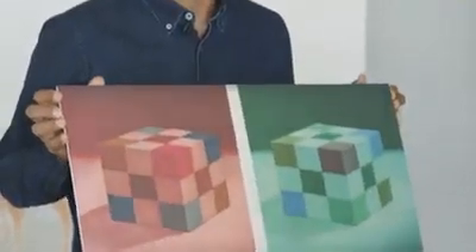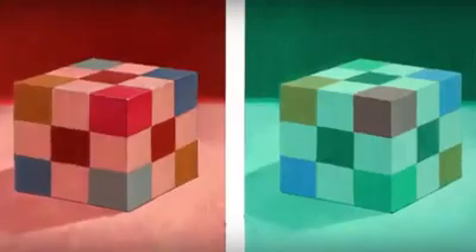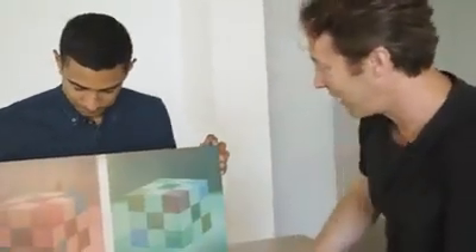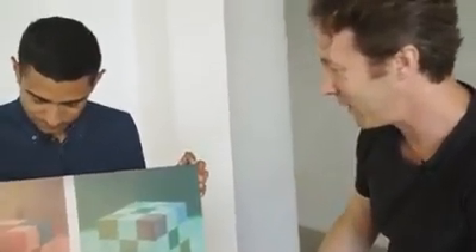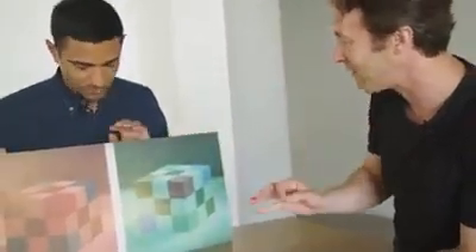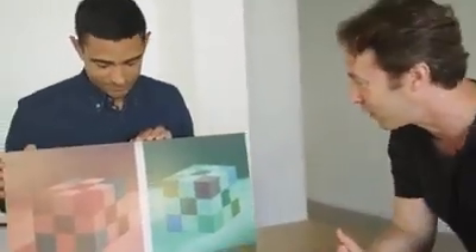Except there are also illusions that can leverage that very feature against you. This is a painting by an artist named James Gurney. My guess is that even though it looks like one side is under green light and the other is under red light, the physical paint in one of these squares is the same, and yet they look totally different under these two conditions. Right, exactly.